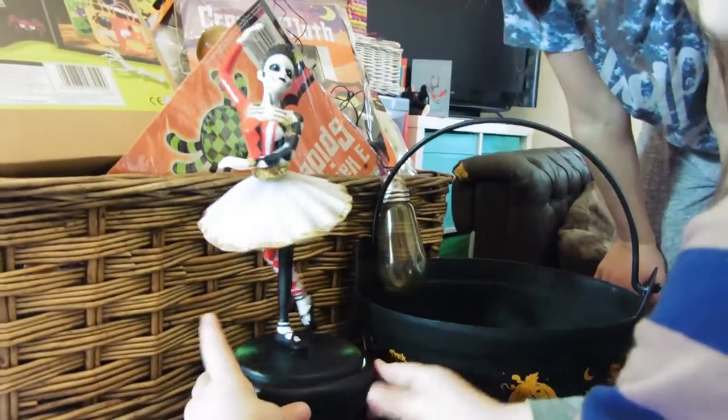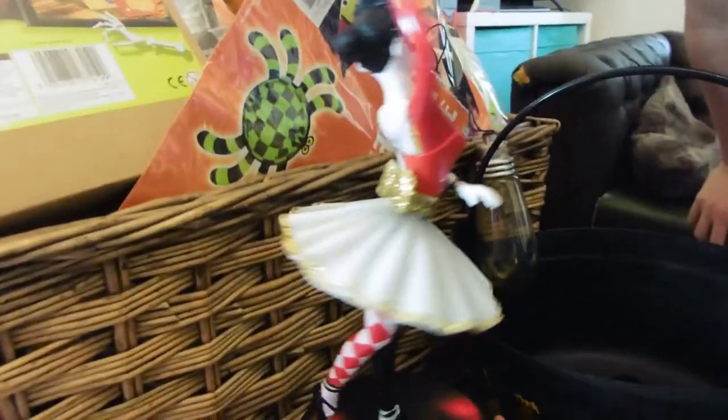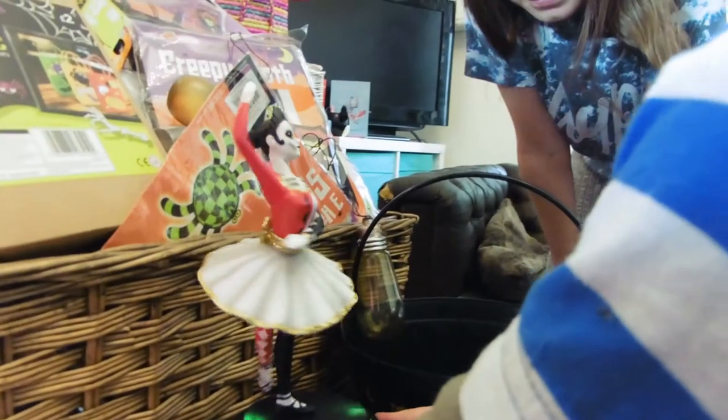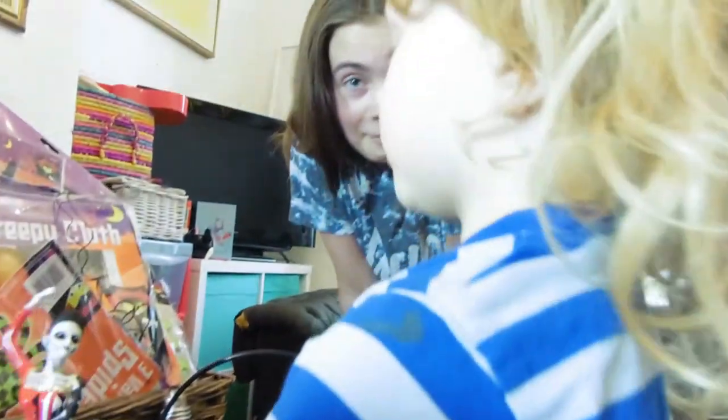Do you think the lights are spooky, Lucy? What about the dancing lady — isn't she frightening? Super creepy, isn't it! I think we should sneak it into your brother's bedroom in the middle of the night and just have it going round — what do you think, you'd like it?